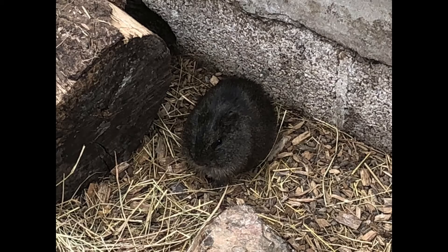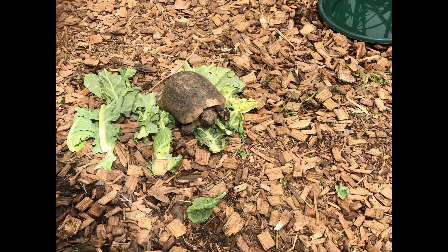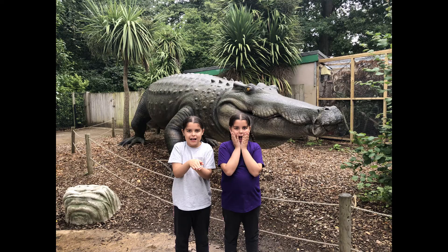I know this would look a bit blacked out, but it's actually a Brazilian guinea pig's natural colour. Next are the cute tortoises — as you can see this one is really enjoying his lettuce leaves, it's very cute! Is that a real crocodile? Nope, just fake — this is us posing with the crocodile!